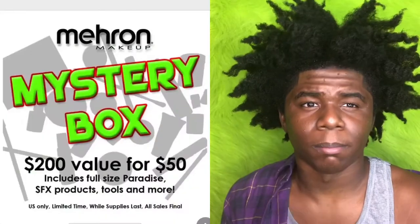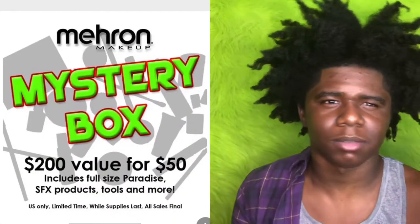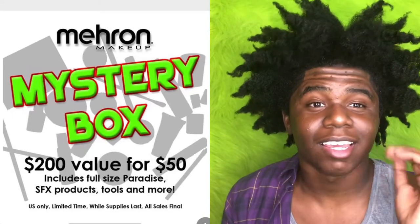Hey, what is up y'all, I'm back with another video! So today I'm gonna be reviewing and unboxing the Mehron package I've been waiting for. If you guys didn't know, Mehron is a face paint and SFX makeup company. I was scrolling on my Instagram feed and I saw a deal — you can get a mystery package where the stuff in the box was worth $200 but you pay $50. It came early — it was supposed to come Monday but it came today and I'm so excited!